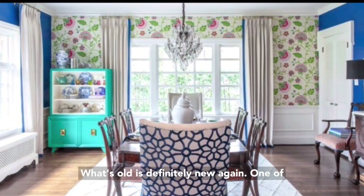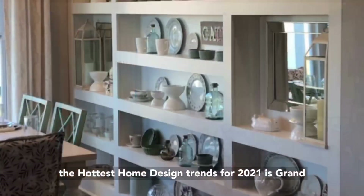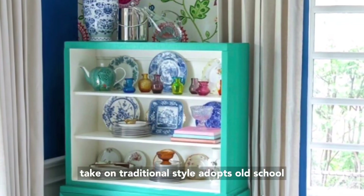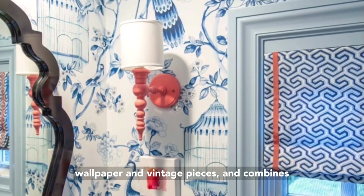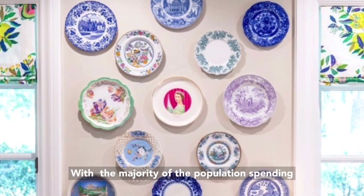What's old is definitely new again. One of the hottest home design trends for 2021 is grand millennial, also known as granny chic. This updated take on traditional style adopts old school design trends like patterned upholstery, floral wallpaper, and vintage pieces, and combines them with fresh pieces from the 21st century.